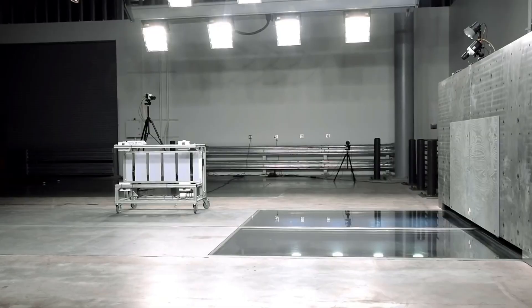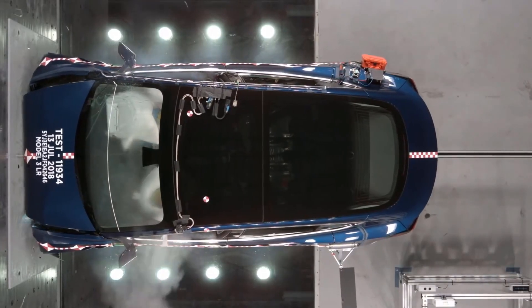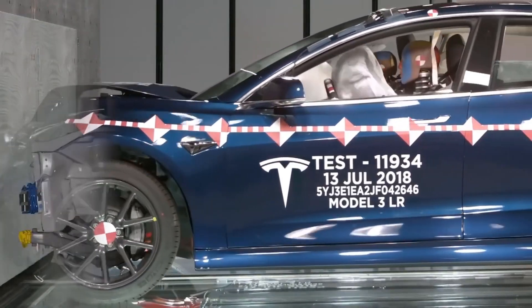So there you have it — inside the Tesla Crash Lab. Do you think that much money shouldn't be invested in crash testing cars? Let us know in the comments below.